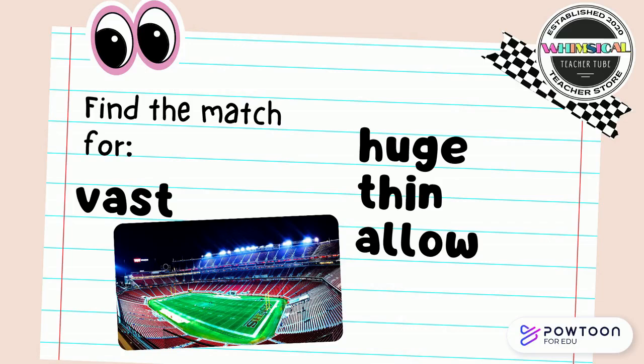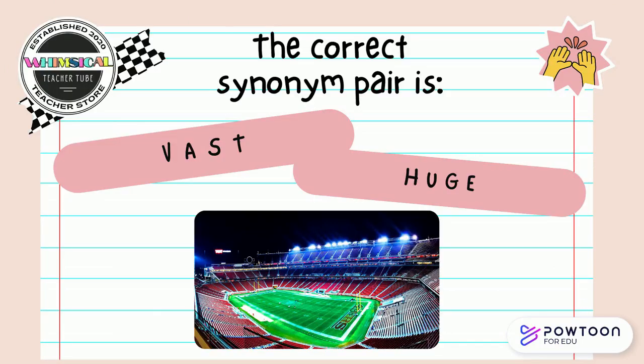Find the match for vast. Is it huge, thin, or allowed? Point to the answer on your screen. The correct synonym pair is vast and huge.